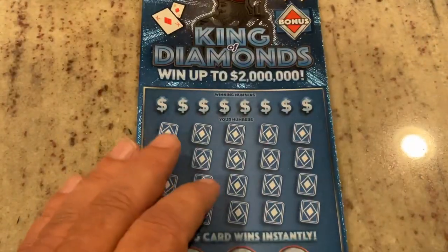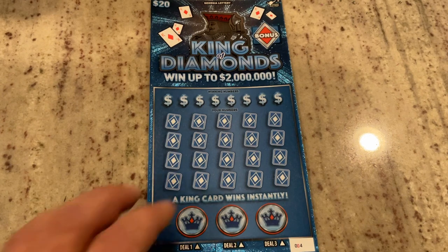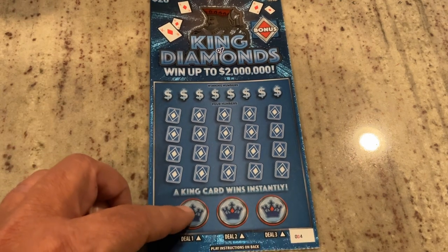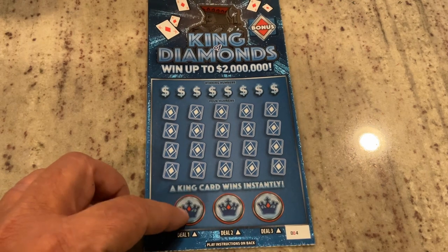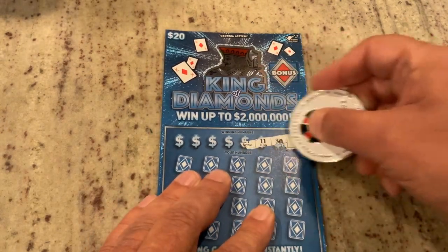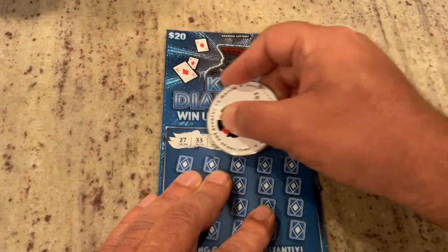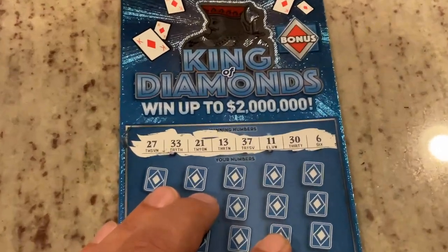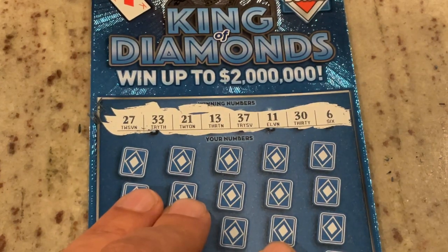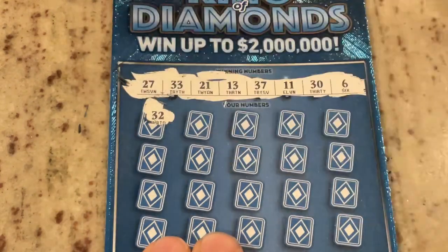For our $20 ticket — I love this ticket, if you haven't seen it, I hit a boom on this one about a week ago, go back and check the video for that. It's ticket number 4. This one is match the number, but also we're looking for the king card, and then we can win a bonus up there. We are looking for 27, 33, 21, 13, 37, 11, 30, or the number 6. Our first number is 32.